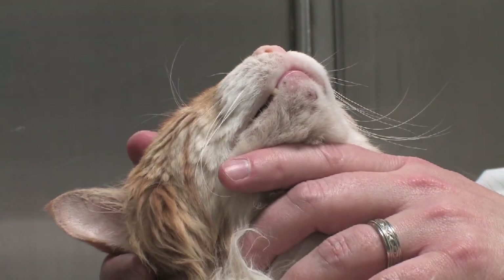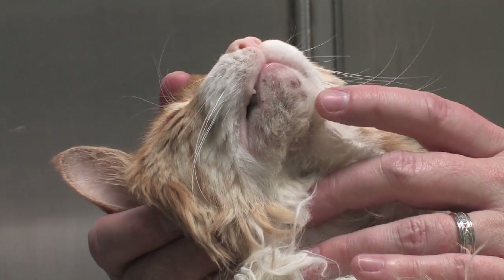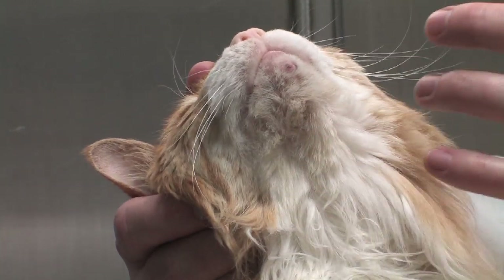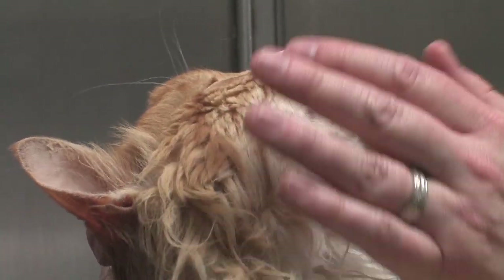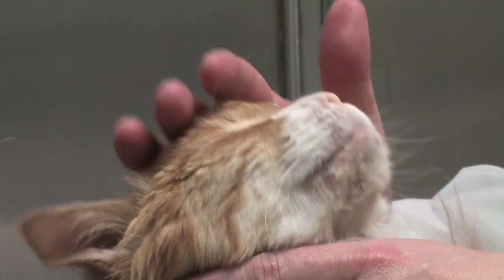Feline acne usually manifests itself on the chin and you can have large pustules all over the chin with black discharge. This is usually very irritating and you can't squeeze these pustules out to get rid of them. You have to treat this with some sort of topical, so check with your veterinary clinic first to get a diagnosis and they can help you through the process of treatment.